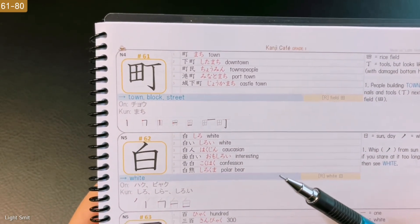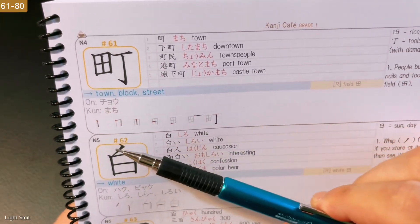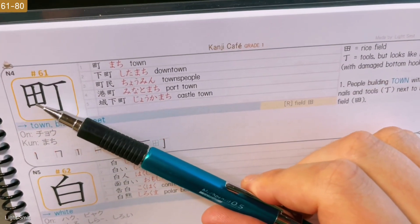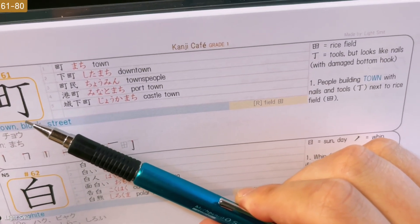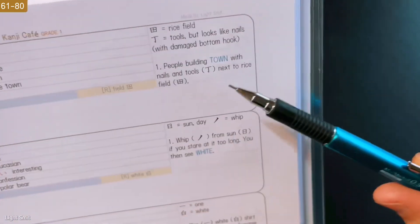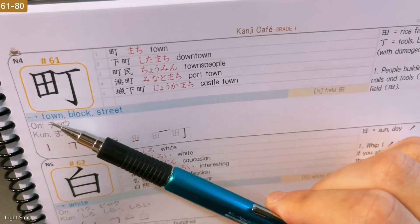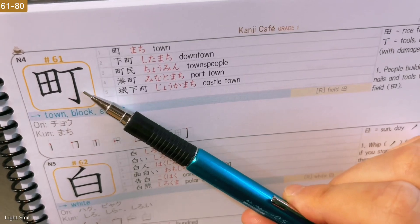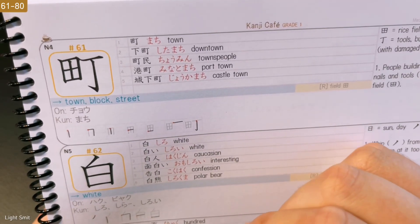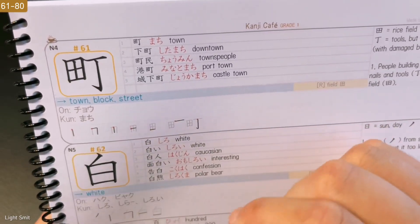If you already know the kanji or are following along, let's continue with 61: Town, Block, Street. You can already see two kanji in here — rice field over there, and tools. But it looks like nails with a damaged bottom hook. The mnemonic: people building a town with nails and tools next to a rice field. You can just imagine a rice field with a town being built using tools. Pretty easy.